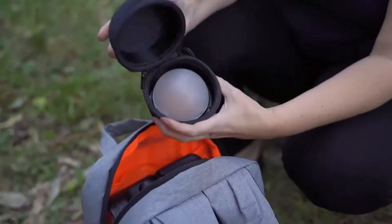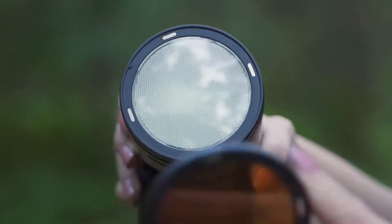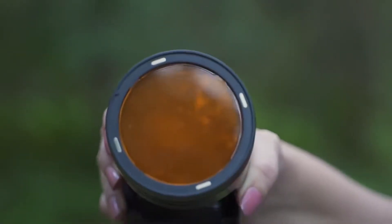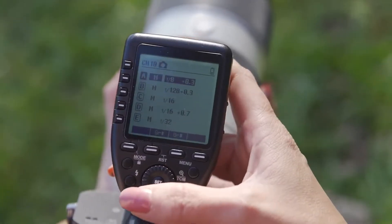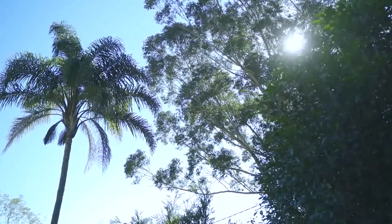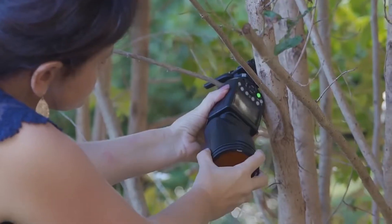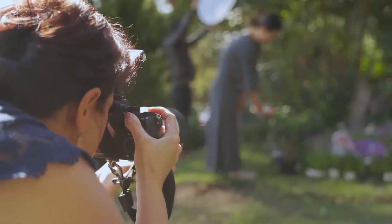Today we spent the day testing out the Godox V1 light. The very first setup we did today was an outdoor setup. With newborns their sleep schedules are rather unpredictable and we often do sessions early in the morning, so we can't do golden hour. Clients usually arrive around 9:30 and the sun's too high, so we use the light to create our own golden hour. We took a gel, added it to the front of the V1, set it in the back of some trees, and it made it look like it was golden hour.